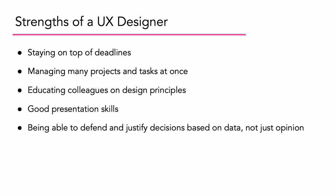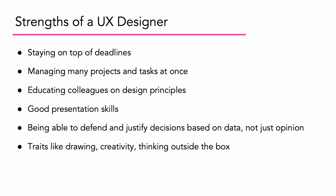Being able to defend and justify decisions based on data, not just opinion. In a room full of people, everyone will have a different opinion on design — so how do you know who's right? This is why making data-driven decisions is key. And last but not least, traits like drawing, creativity, and thinking outside the box.